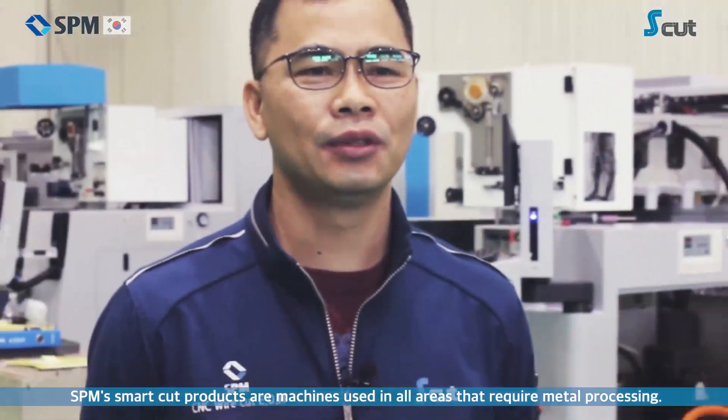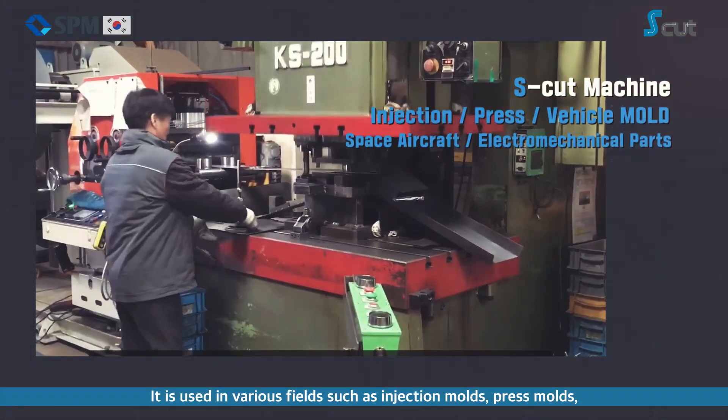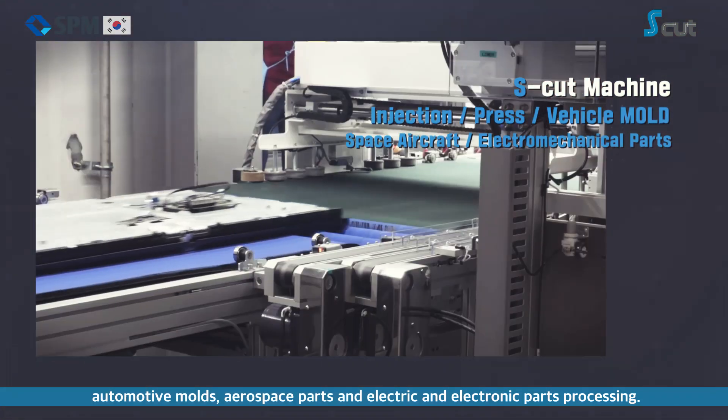S.P.M.'s SmartCut products are machines used in all areas that require metal processing. They are used in various fields such as injection molds, press molds, automotive molds, aerospace parts, and electric and electronic parts processing.